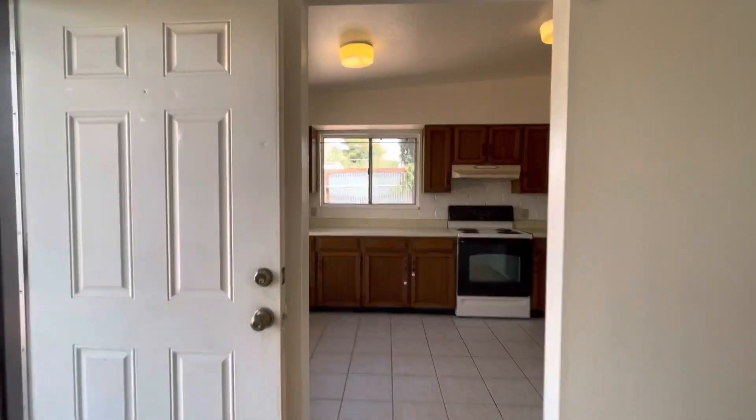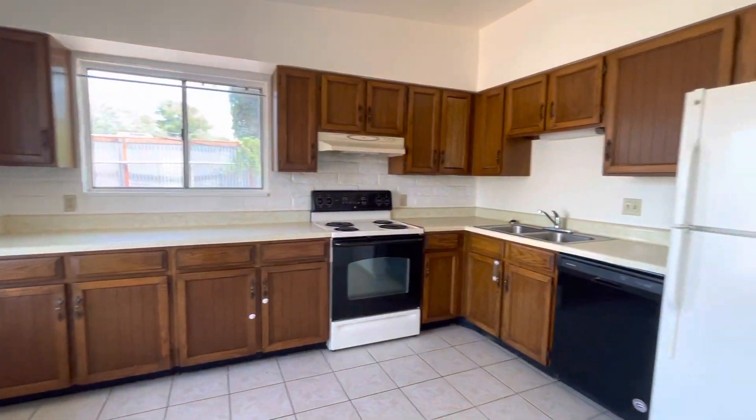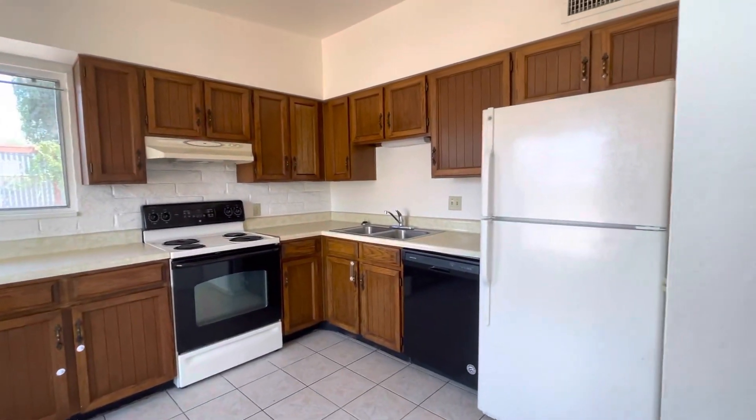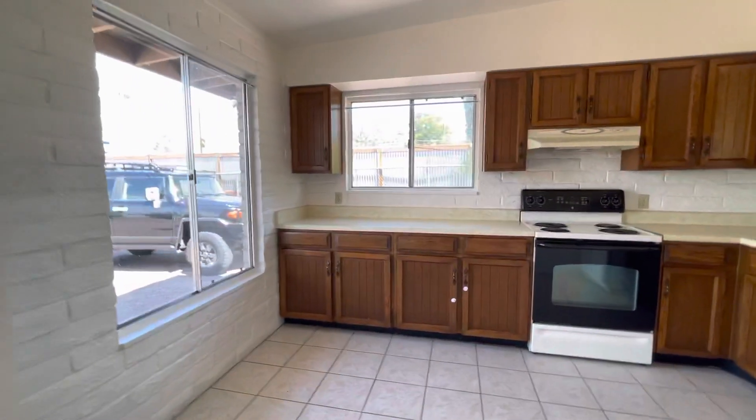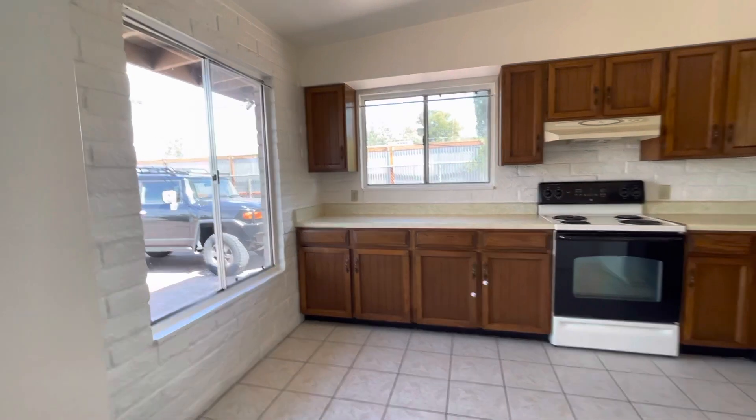We then come through to this nice large kitchen. As you can see, there's lots of cabinetry and a dishwasher, always handy. Plenty of room right here to put a kitchen table to make it into an eat-in kitchen.